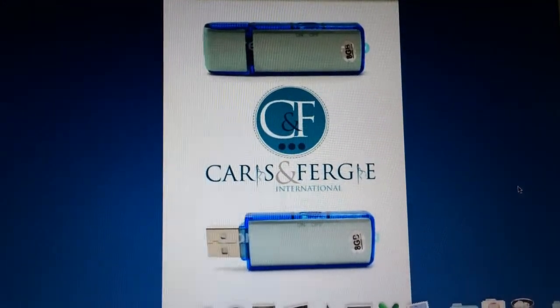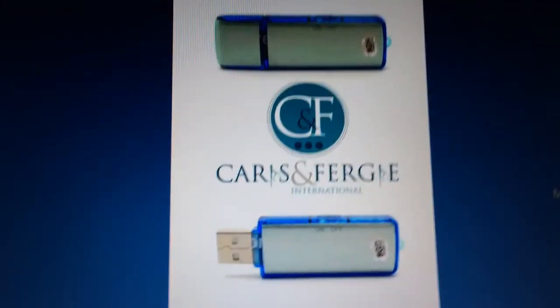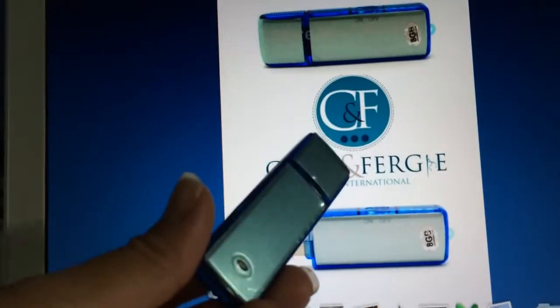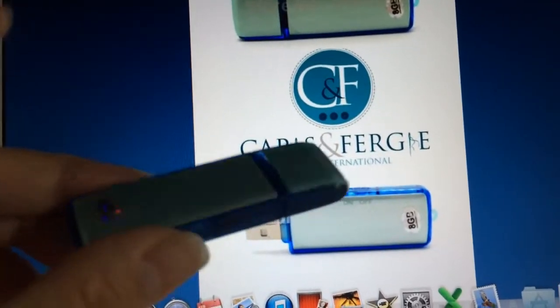Hi, this is Karis. I'm doing a product demo for my voice recorder. It's actually from an 8-gig thumb drive and the added feature is a voice recorder.